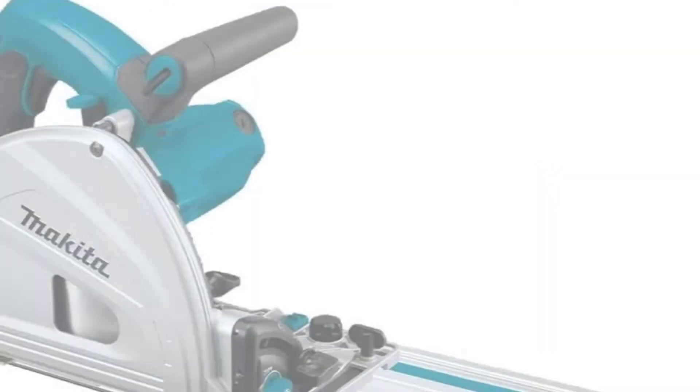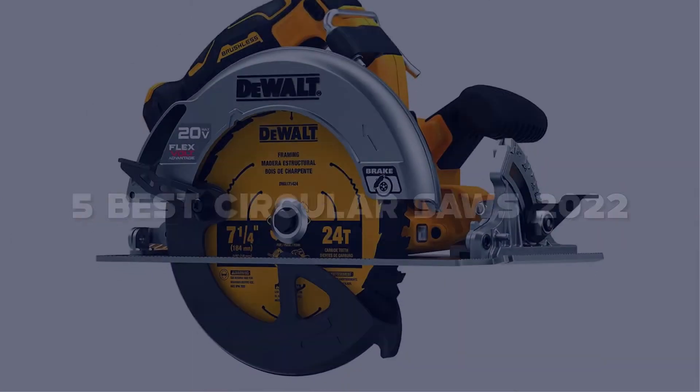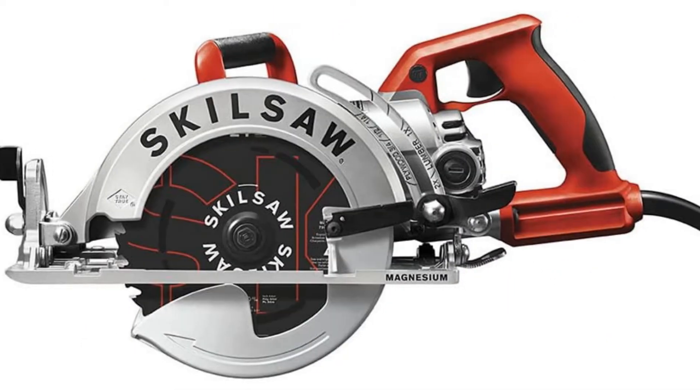Today I have come up with a list of the top 5 best circular saws of 2022 on Amazon in the market that are worth buying. So let's get started.